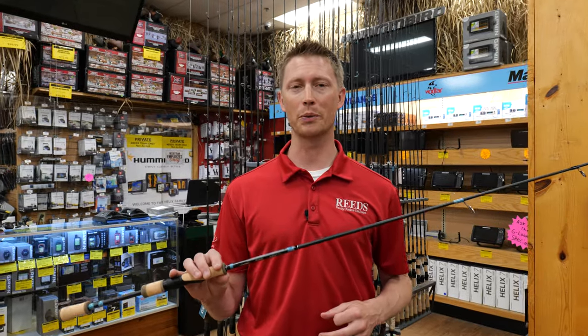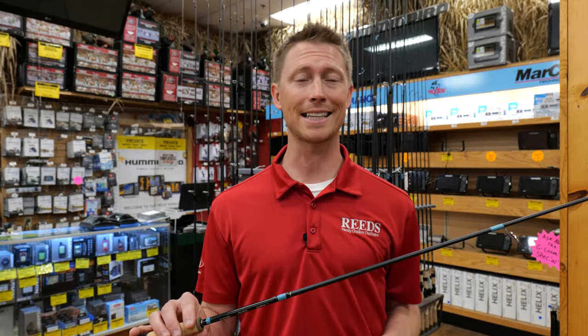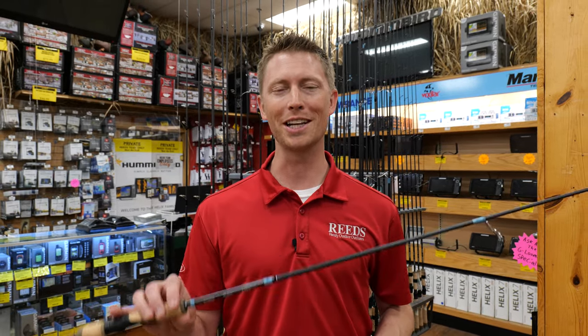G Loomis makes some of the highest quality rods that can be specialized to the exact technique that you'd like to use. In this video we'll show you what makes G Loomis feel like an extension of yourself. Let's see it.